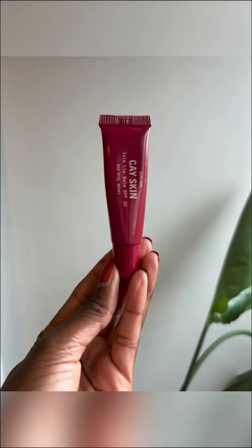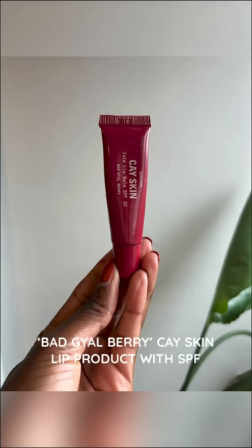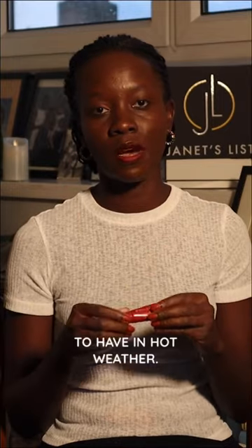Next up is this Bad Girl Berry K-Skin Lip Product. With SPF 30, this is so important to have in hot weather.